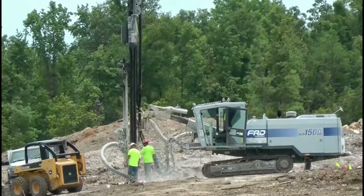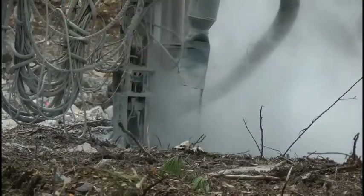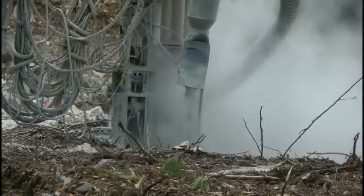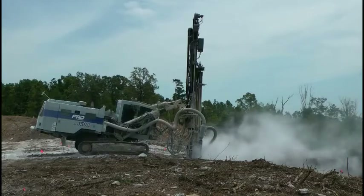We drill a hole — it's about a two-inch hole with this machine behind me. We bring in our tanker truck with two different chemicals. They mix the chemicals together in a gel that becomes an explosive, and it's only mixed right there at the hole.